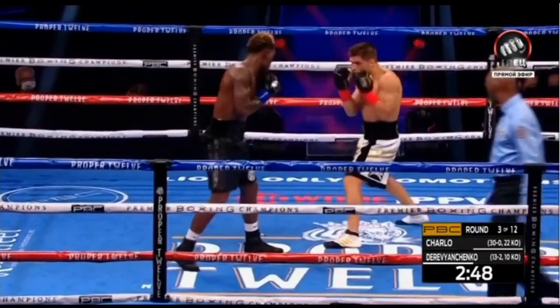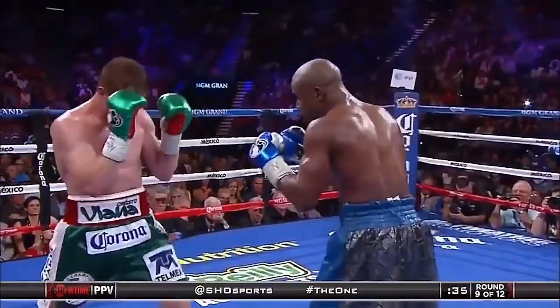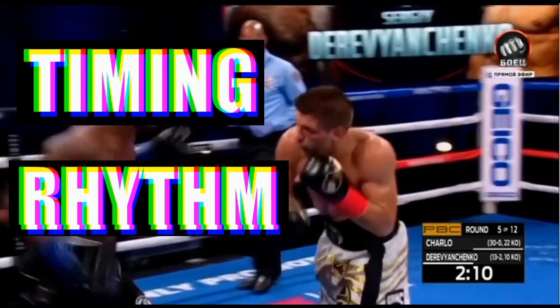Jermal Charlo, as a boxer who doesn't probe with his jab the way we see guys like Floyd Mayweather and Vladimir Klitschko do, needs to set up other ways to use his jab. And in this fight, we saw him use timing and rhythm to set up his jab and neutralize Derevyanchenko very skillfully.